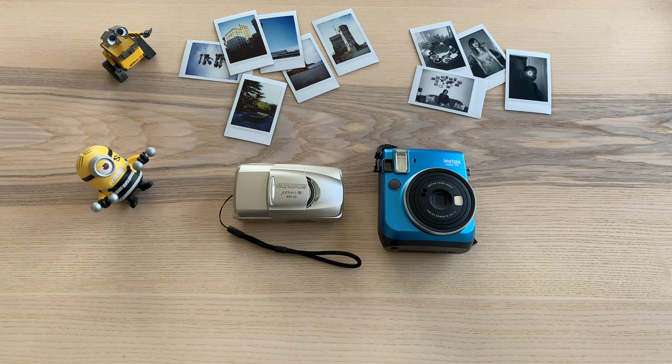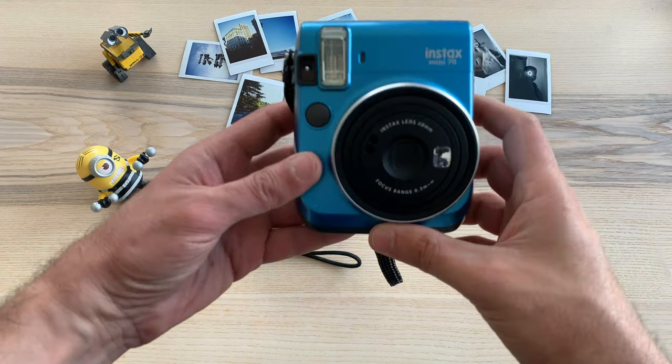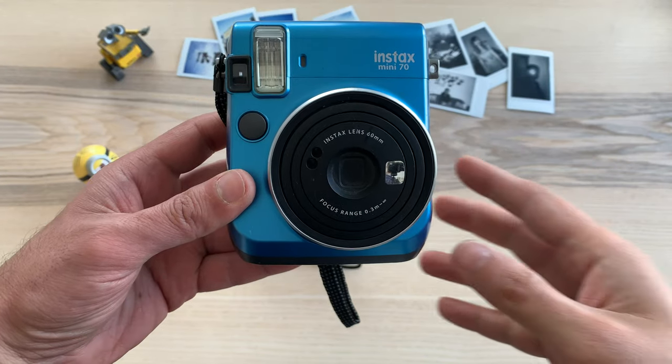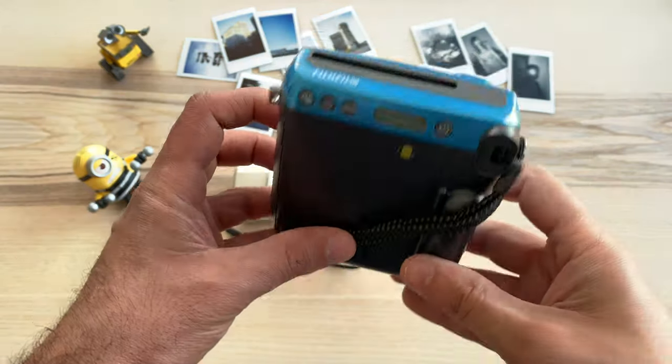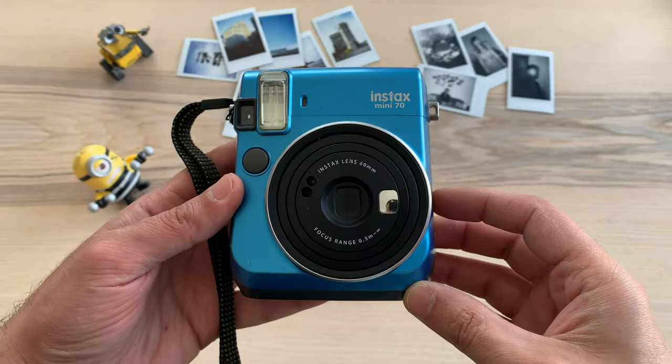Then there is my Fuji Instax Mini 70, which I surprisingly use a lot to capture fun moments with family and friends. I even used it on our road trip to Newfoundland — you can watch that video here — and I plan to use it a lot more in the future.